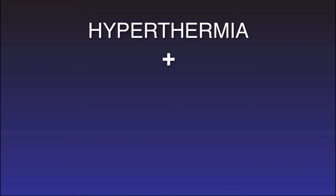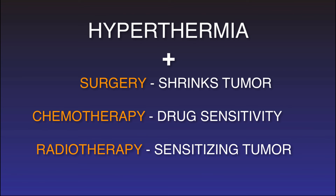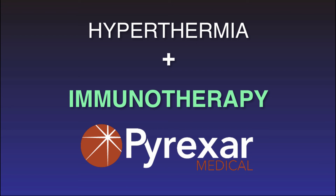Hyperthermia has long been an adjunct to surgery by shrinking the tumor, and to chemotherapy and/or radiotherapy by sensitizing the tumor and boosting the effective dose. With the discovery of immune modulation, we see a bright future for hyperthermia as an adjunct to immunotherapy.